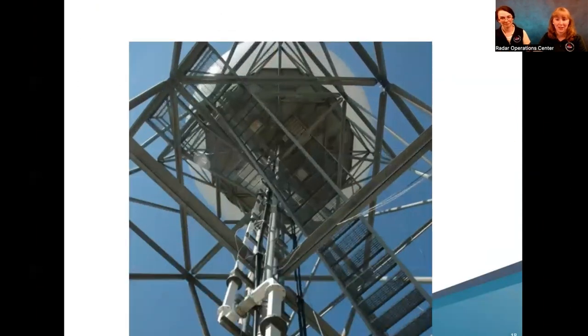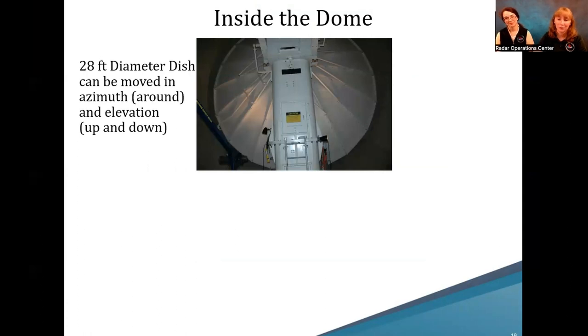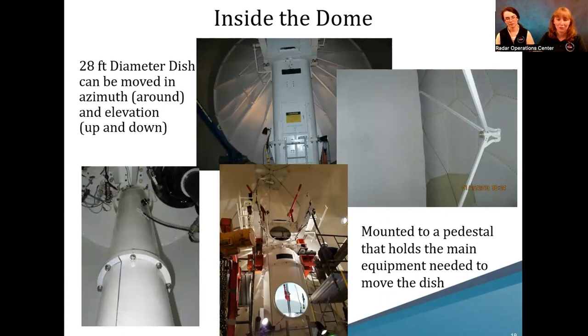Let's take a look inside the dome. Most of the dome is filled with a giant 28-foot diameter dish that can be moved around and up and down. The left side shows the curved dish, and the right side shows the feed horn that sends and receives signals. It's mounted to a large pedestal with motors and gears, geared so well that only one person is needed to move the antenna. Because it rotates, it's engineered to ensure nothing gets hung up or snagged.